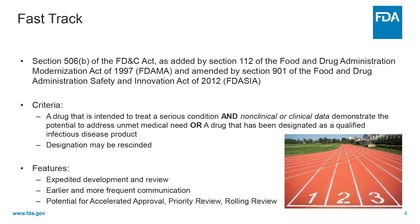Whether a condition is serious is a matter of clinical judgment, but generally it is based on whether the drug will have an impact on such factors as survival, day-to-day functioning, or the likelihood that the condition, if left untreated, will progress from a less severe condition to a more serious one. An unmet medical need is defined as providing a therapy where none exists or providing a therapy which may be potentially better than available therapies.